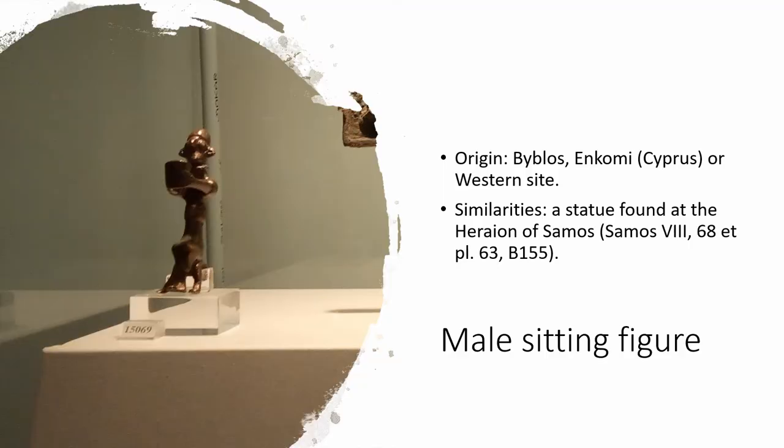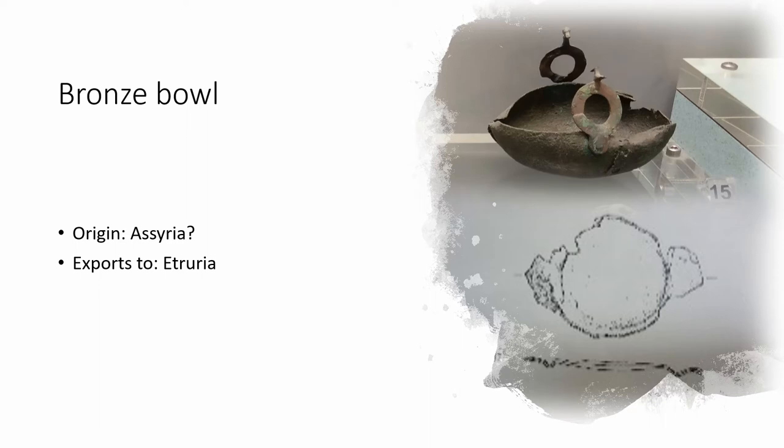A masculine bareheaded figure wearing a tunic with short sleeves and sitting on a stool was also linked to Syrian or Phoenician manufacture and dated to the 8th century BC. He wears a necklace and earrings and is holding a conic bowl with both hands. This figurine might come from Byblos, alternatively from Enkomi in Cyprus, or even from some western sites, and it presents similarities to a statue found at the Heraion of Samos. A badly preserved bronze bowl is also attested from the eastern Mediterranean between the 9th and 7th centuries BC, probably from the area of Assyria. According to Sciacca, these plates are exported and imitated also in Etruria, so here we can see connections with the west as well.